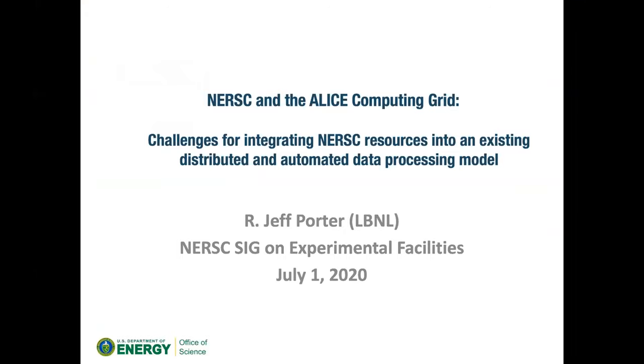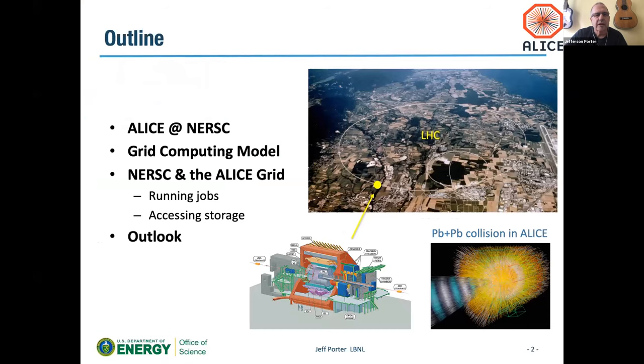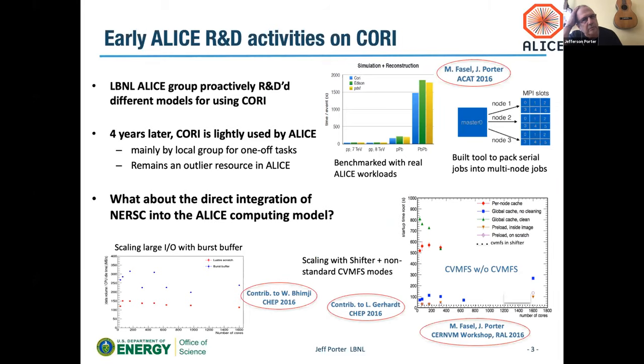I'm going to take a slightly different approach — looking at the challenges for integrating NERSC resources into an existing distributed and automated data processing model that's been around for many years. ALICE is a heavy-ion experiment at the LHC. We have a history working with NERSC at PDSF. When NERSC introduced Cori, we put in effort to leverage the system — doing benchmarking, building a system that could handle serial jobs combined into something more fit for how NERSC processes work.